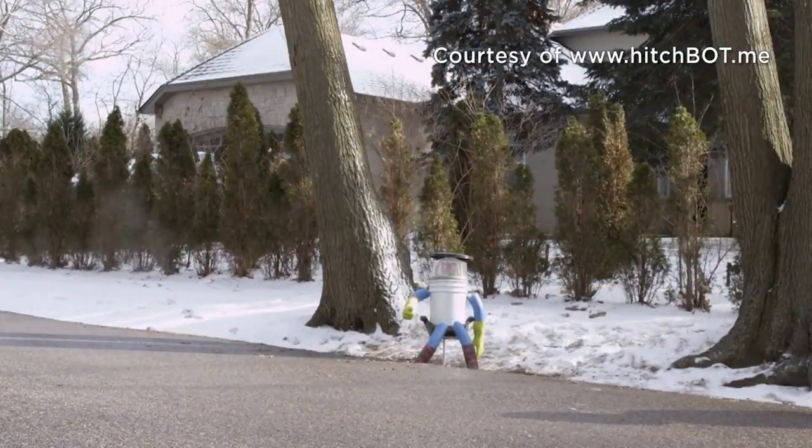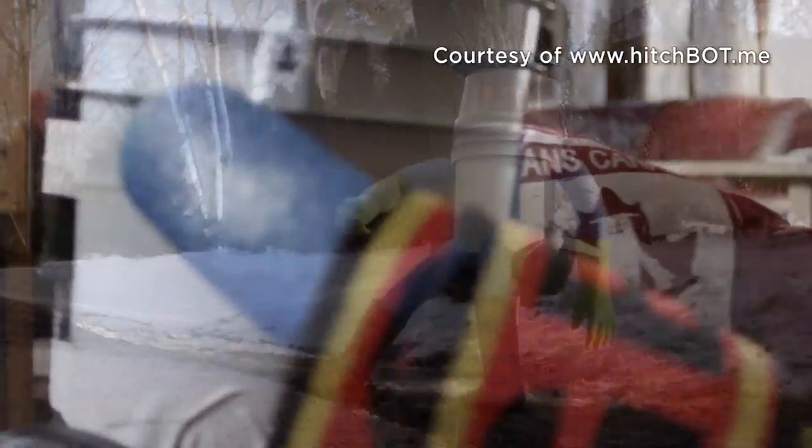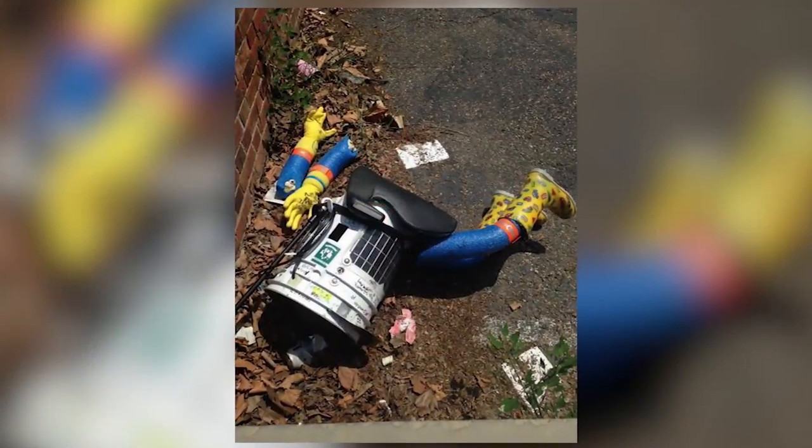And wasn't Hitchbot destroyed? Well, Hitchbot was destroyed, but not this Hitchbot. This is the original Canadian Hitchbot that hitchhiked across Canada in 2014 successfully, and after the trip they retired it. Another one was built that hitchhiked Germany successfully and then was destroyed in Philadelphia.